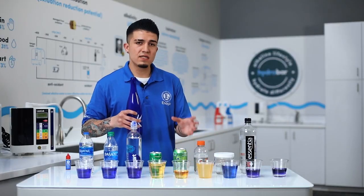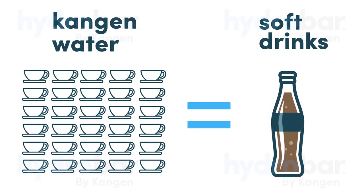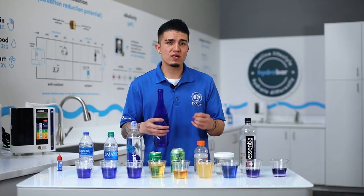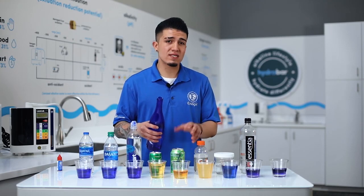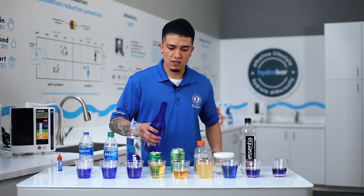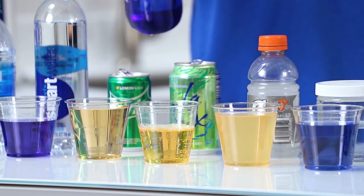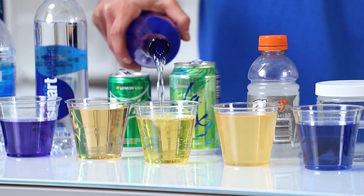As you can see, because these beverages are so acidic, it's going to take anywhere from 32 to 35 cups of Kangen water just to neutralize one cup of soda or sports drink. This is probably one of my favorite liquids to show during the pH test because it shows you how acidic these are for your body and how much more Kangen water it takes to neutralize the acid from these beverages.